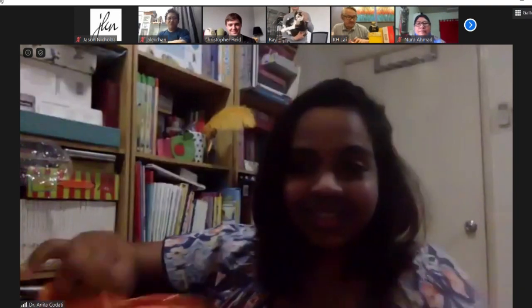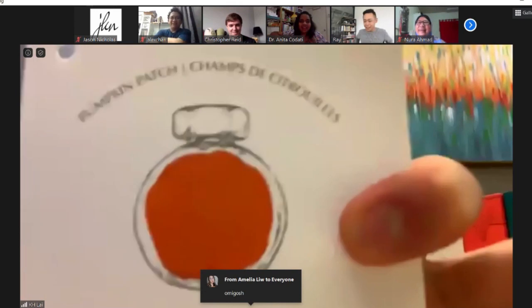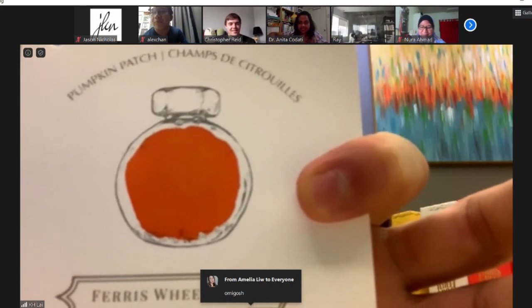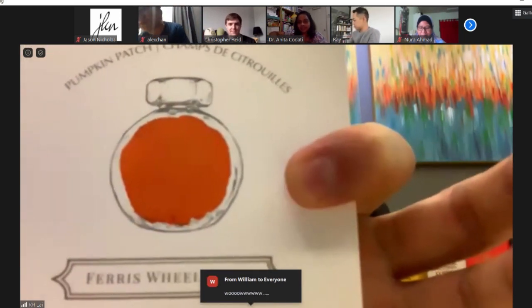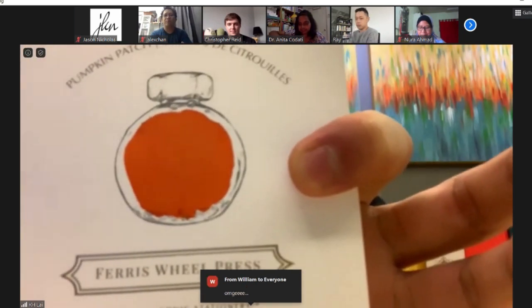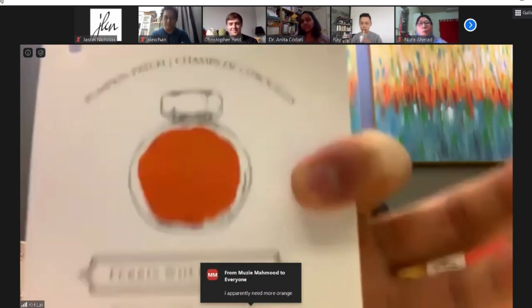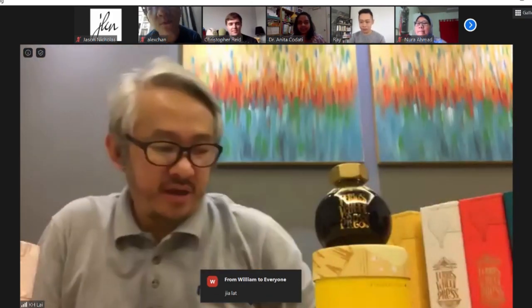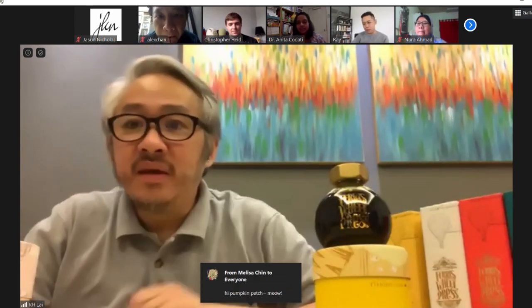Everyone meet Patch — she's half of Pumpkin Patch! The swatch of the orange is so beautiful — very intense. The orange is very different from all the other oranges I have. I currently have 650 ink colors in the shop and this is one of the most unique oranges I've received. Pumpkin Patch — it looks really nice.